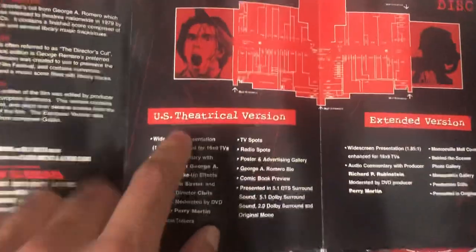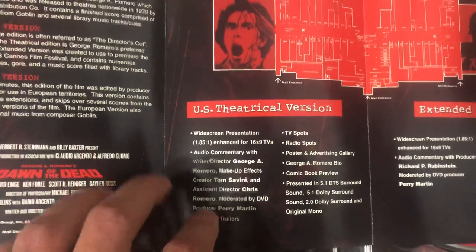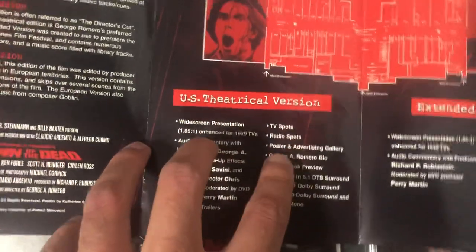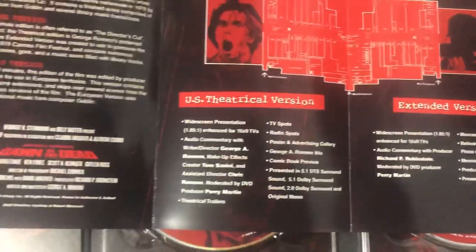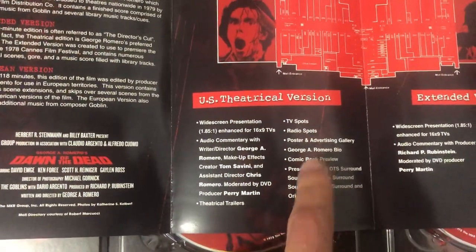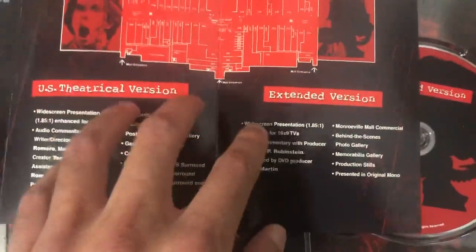Over here you have the U.S. theatrical version, which brings the theatrical trailers, posters, radio spots, TV spots, and a comic book preview — a preview of the comic book for the movie, which I have as well and will show off a little later.